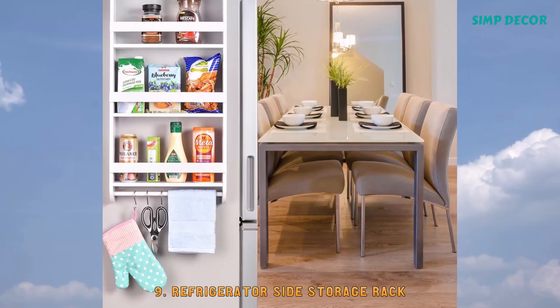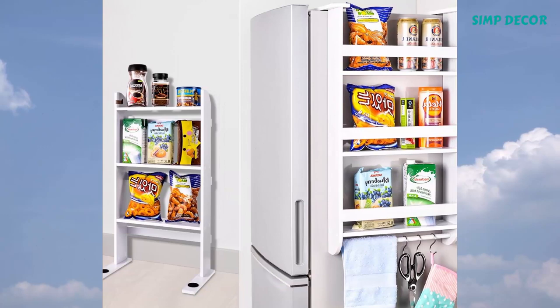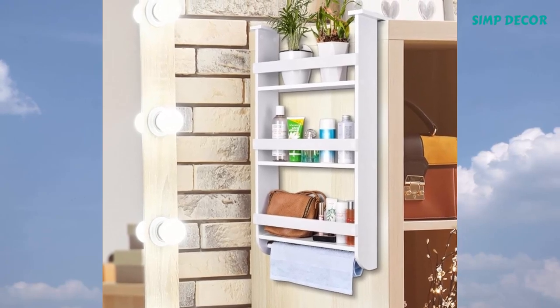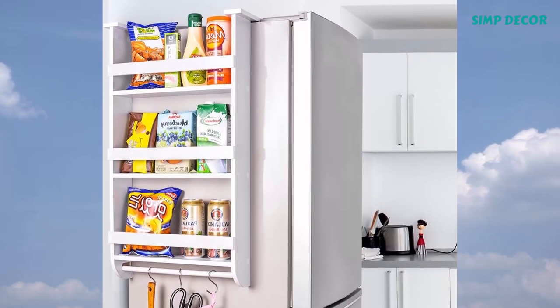9. Refrigerator Side Storage Rack. Unleash your creativity with this wall shelf set. You can place it in your child's bedroom as a space saving bookshelf, use it as a spice rack in the kitchen, or put it in the bathroom to store your bathroom accessories.